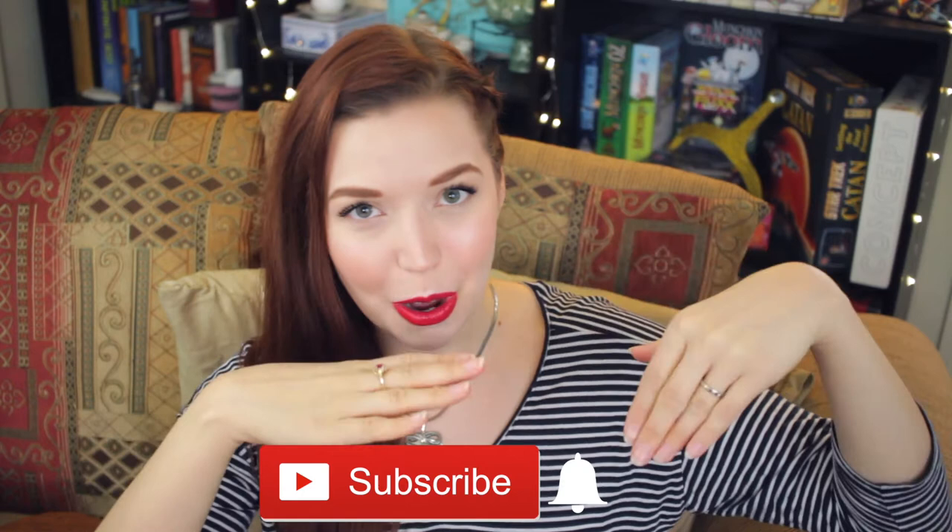Before we go any further, if you are not subscribed to the Miss Mary Lou channel already, you are seriously missing out. Hit the red subscribe button below and the little notification bell so you know when I upload. I forgot what I was gonna say next and I'm just frozen.